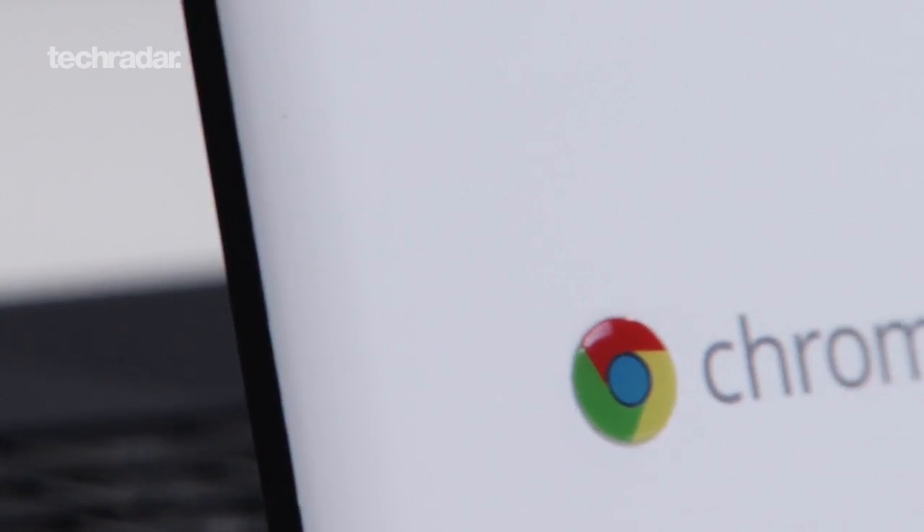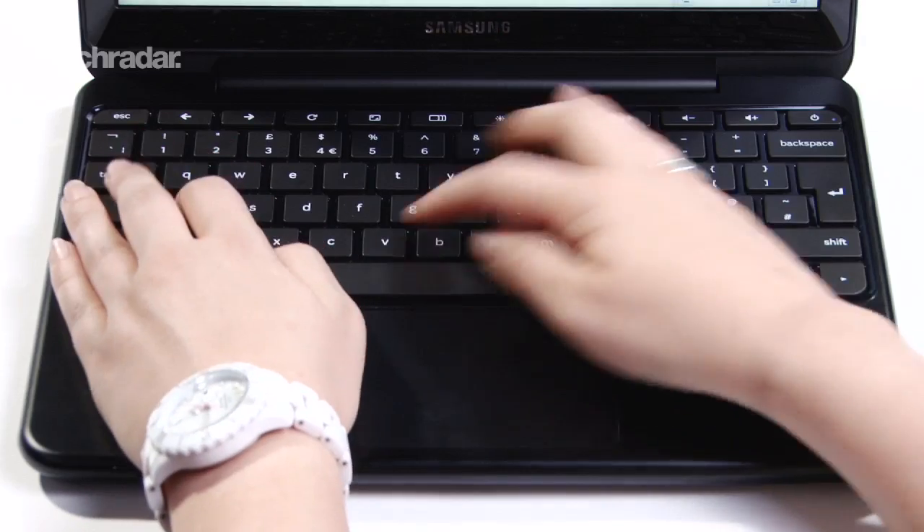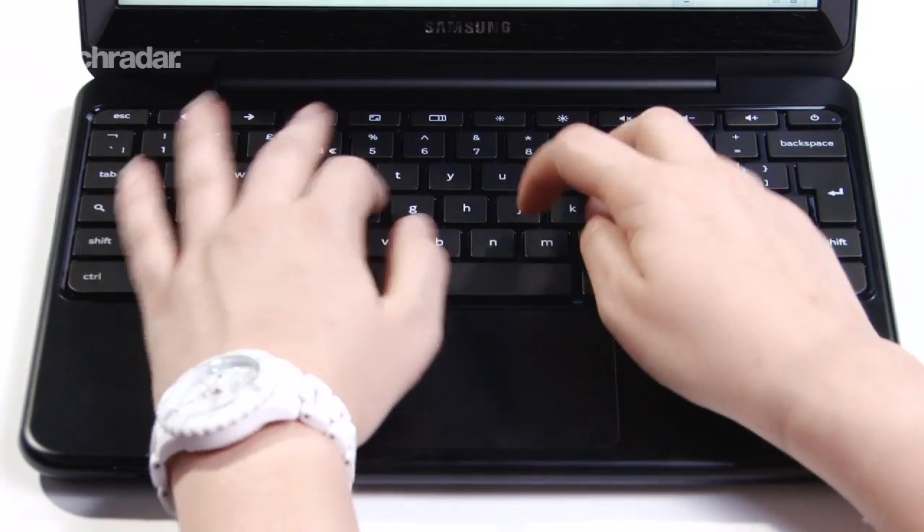So reason two then: it's cheap but it's not crap. Reason three: it's actually really secure. Because it runs Chrome OS, there isn't the ability to execute malicious code in the same way as there is on a normal Windows PC. It's constantly keeping itself updated in the background, so you've always got an up-to-date, comparatively secure browser. It also feels pretty maintenance-free — it's a bit like using an iOS device. You're not constantly having to repair permissions or do various housekeeping tasks, so it behaves itself really well.